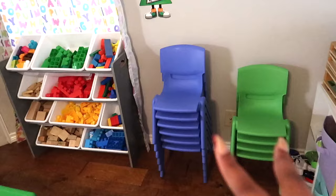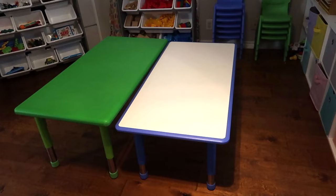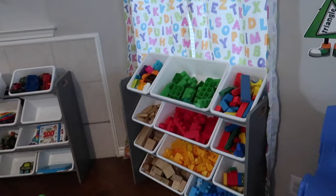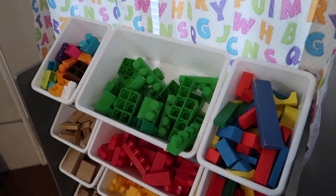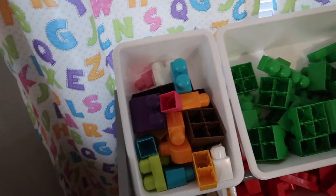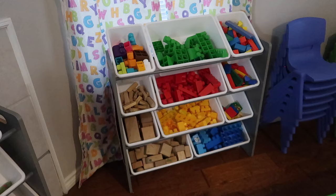Right here we have our puzzle station where kids have the responsibility and choice of picking their own puzzle, taking it apart, putting it together, and putting it back all on their own unless they need my help. Next to that are our chairs and tables — the green table is for older kids and the blue table is for younger kids. I hardly ever have problems with assigned seating; they come in and get their chairs and sit down. And then we have my legos and blocks!